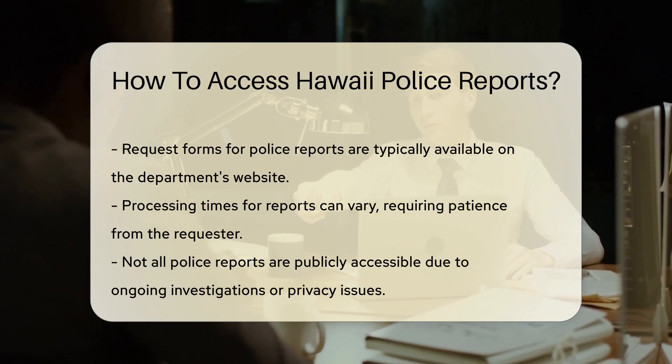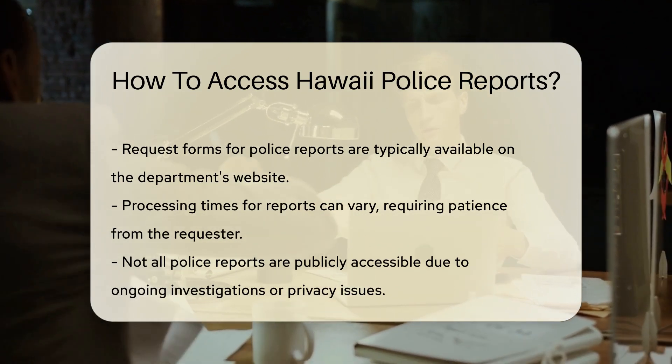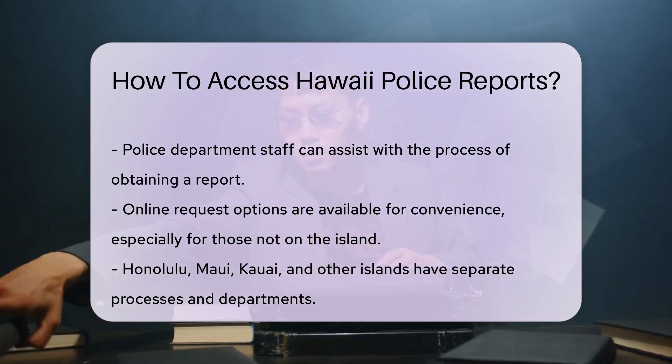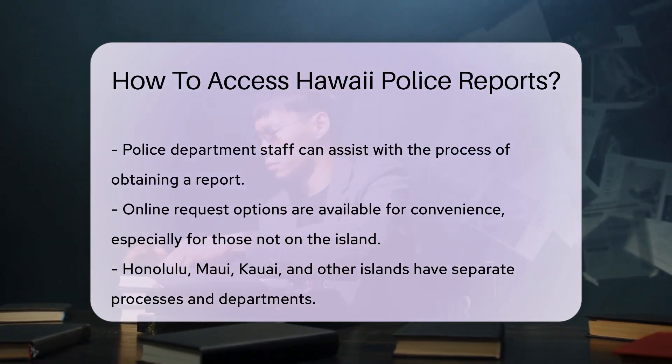Getting a report usually involves a request form. You can often find these forms on the department's website. Patience is key — processing times vary. It could be a quick turnaround or take a few weeks.